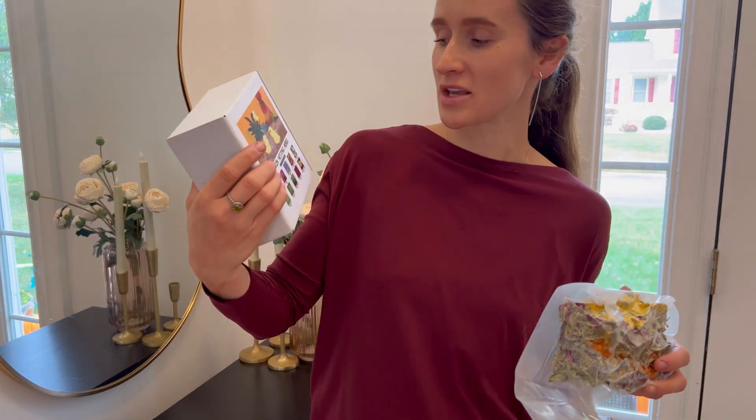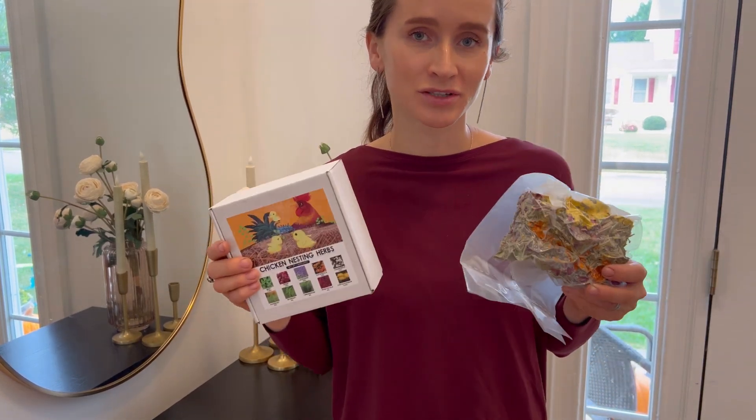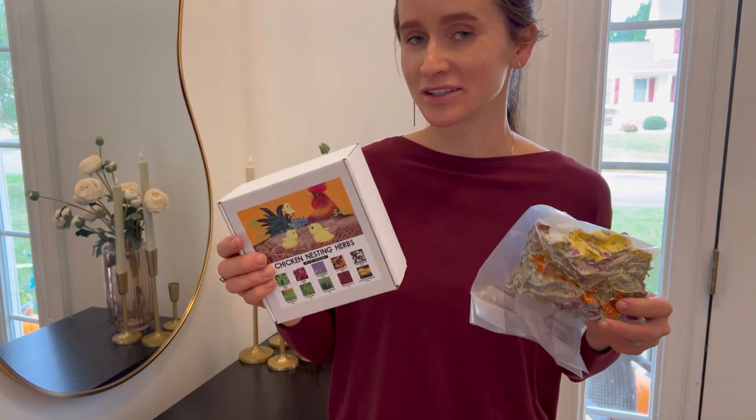Hello shoppers! I have received these chicken nesting herbs for review purposes and I would love to share my personal opinion.